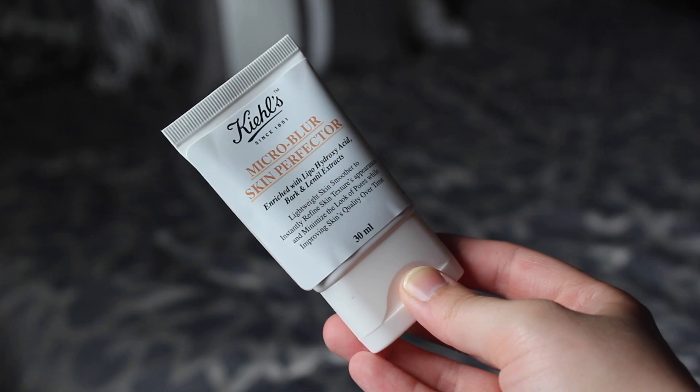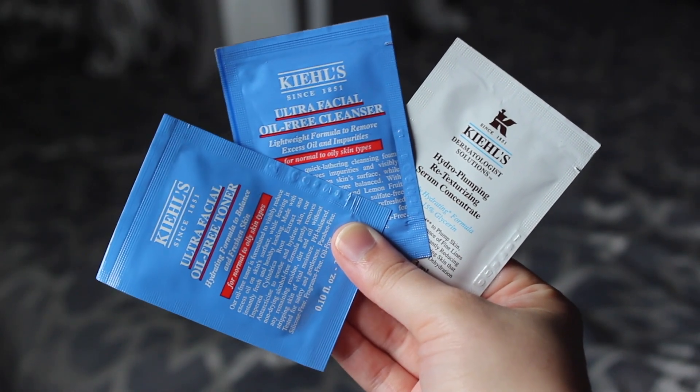The other main beauty item I purchased on this trip was a repurchase — I recently bought a full size back in New York in November. I picked up a new tube because I ran out, and funny enough, I ran out the very day I bought it. This is the Kiehl's Micro Blur Skin Perfector. It's a pore-filling product, a lot like Benefit's Porefessional, but the Benefit one tends to break me out and this one doesn't. I also find it helps my primer keep my foundation on. So I picked that up at Kiehl's, and the guy at the counter gave me three samples: the Ultrafacial Oil-Free Toner, the matching cleanser, and the Hydro Plumping Retexturizing Serum Concentrate. I'll let you know in a future empties video whether they were good.